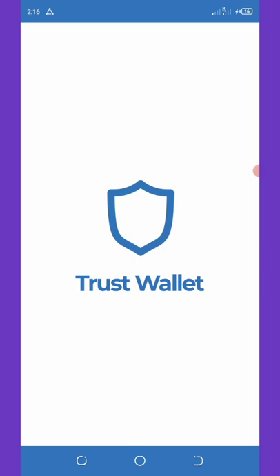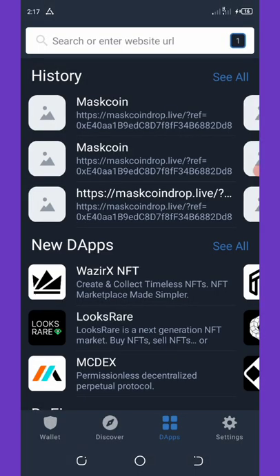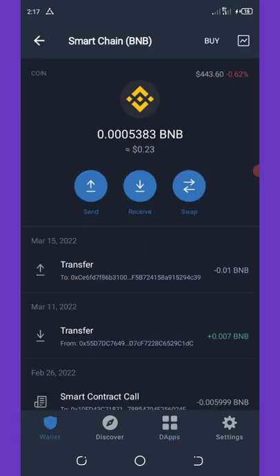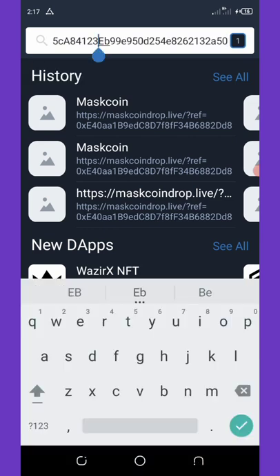Once you do that, go to your Trust Wallet. Unlock your wallet if it was locked. Then go to your Trust Wallet DApp — you can see the DApp right here. Once you click on the DApp, you're going to paste the link you copied and then click on Enter.